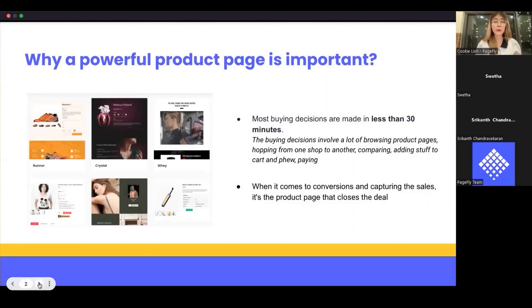A powerful product page can boost your conversion rate up to 30%. You may open an online store with Shopify and everything seems great, but as time goes by, even when your online store has a lot of traffic, there are not enough customers who actually add products to the cart. The problem could be found in your product page appearance.